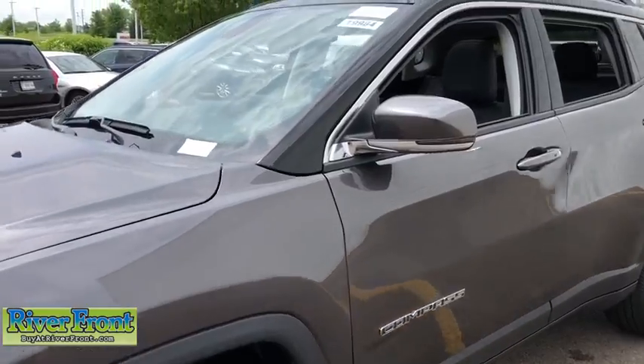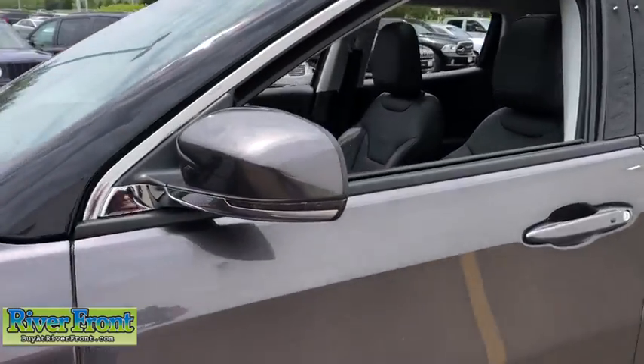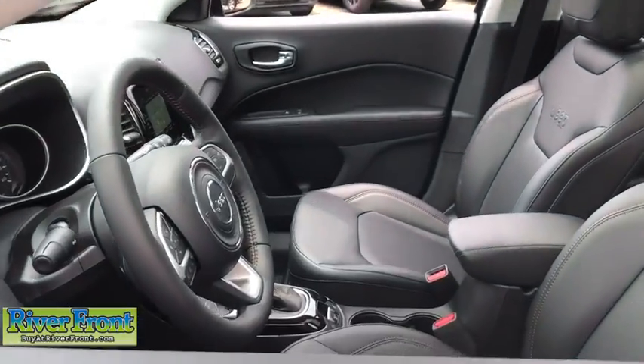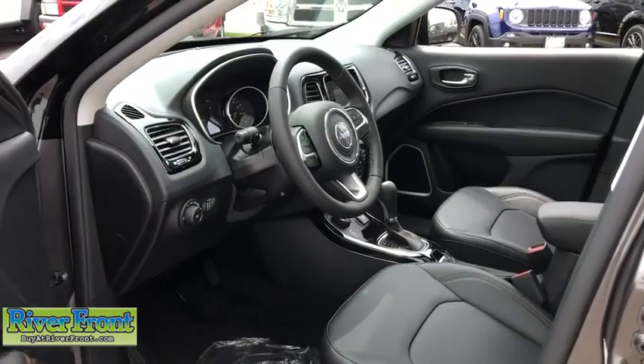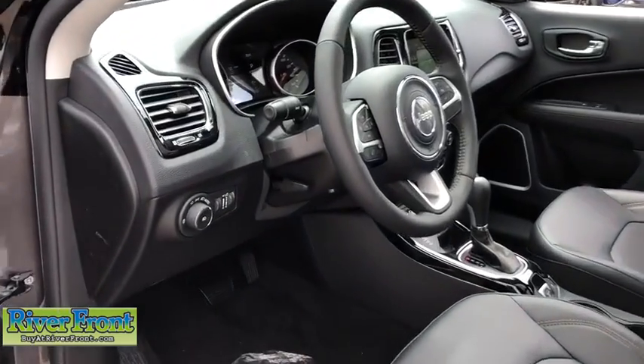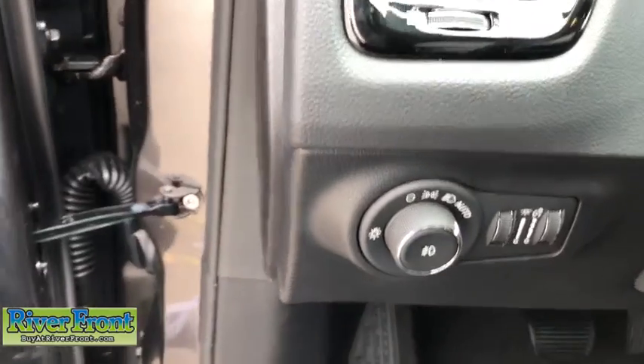Here are some of this vehicle's great options: remote engine start, anti-theft security system, cruise control, compass, power windows, remote power door locks, heated steering wheel, fog lamps, trip computer, tachometer.